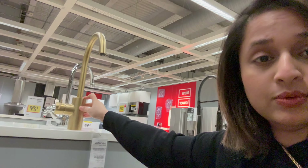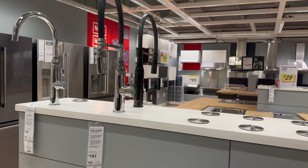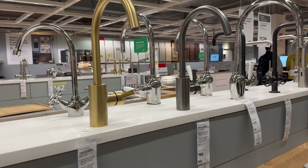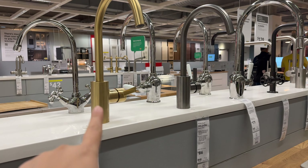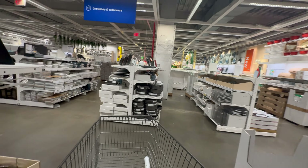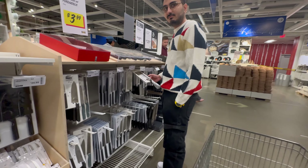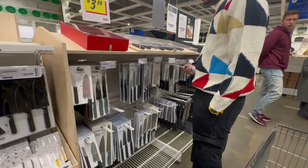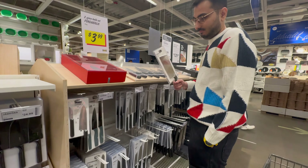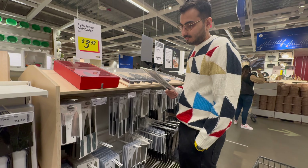We are planning to change the faucet of our kitchen and I like this one. These are the options, but according to my house theme I like this one. And we are in the kitchen section — Krishna wants to buy some knife. Which one would you prefer? For coconut, right? Yeah, okay.